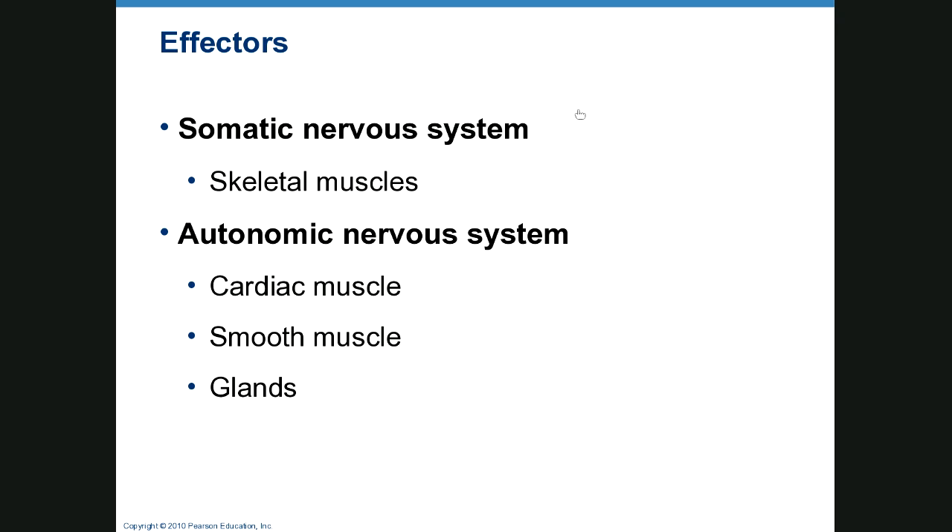The effectors of the somatic nervous system are skeletal muscles. The effectors of the autonomic system are cardiac muscle, smooth muscle, and glands.